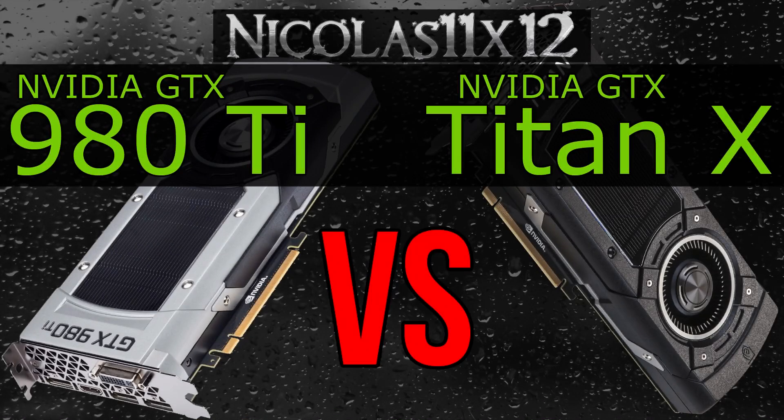In terms of pricing, there is always a huge difference when it comes to Nvidia graphics cards. The Titan X costs about 40% more than the 980 Ti, but is there really that much of a performance difference to justify that insane pricing? Let's find it out.